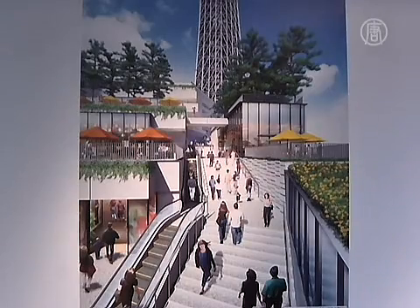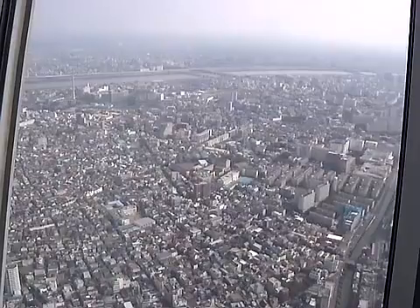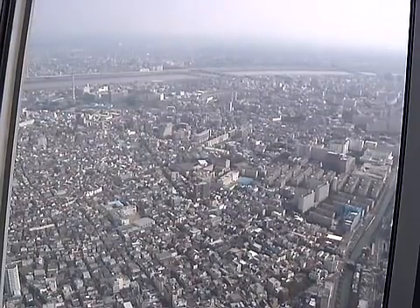Tokyo Skytree will be open to the public in May 2012 as Tokyo's newest landmark and popular tourist attraction. Liliana Yap, NTD News, Tokyo, Japan.